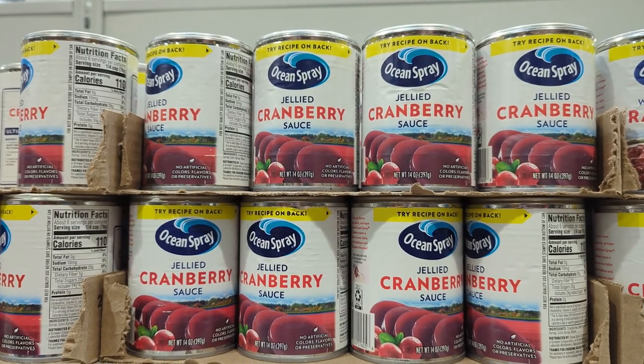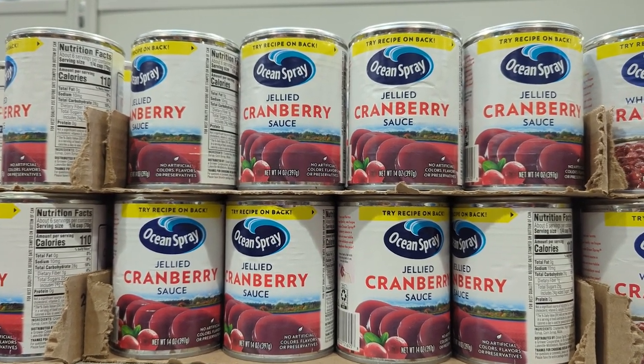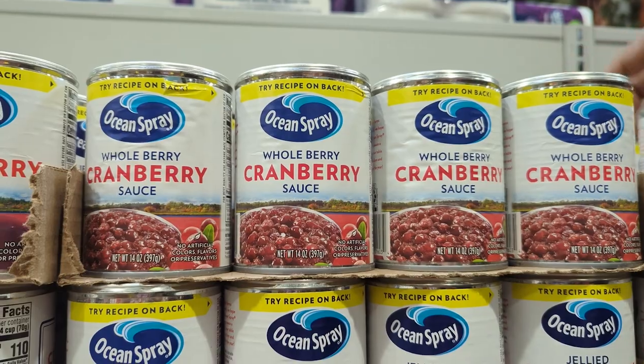Step seven: cranberry sauce. At this point you're too late to make it fresh, so you've got two options. You either go classic jellied and serve the little slices on a plate like my mom used to, or you can get the whole cranberry style in the can — and if you just mash it up with your fork, people will think you made it yourself.